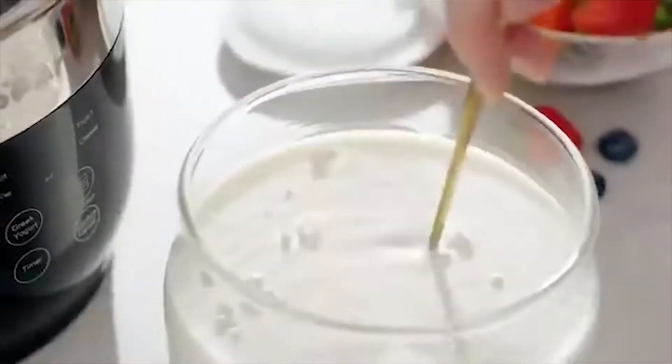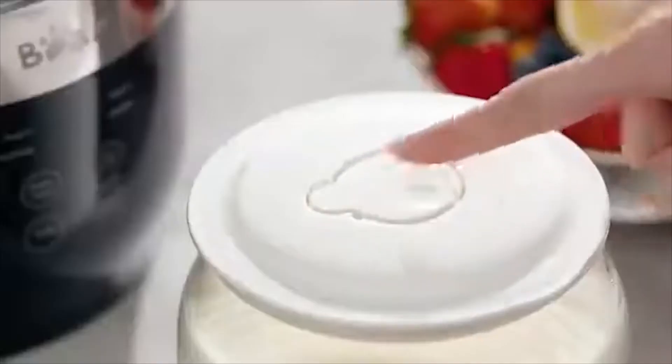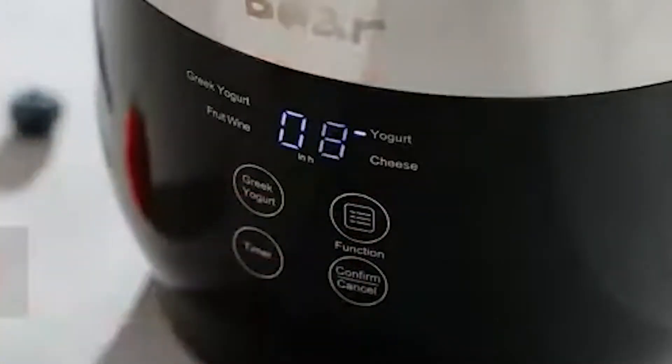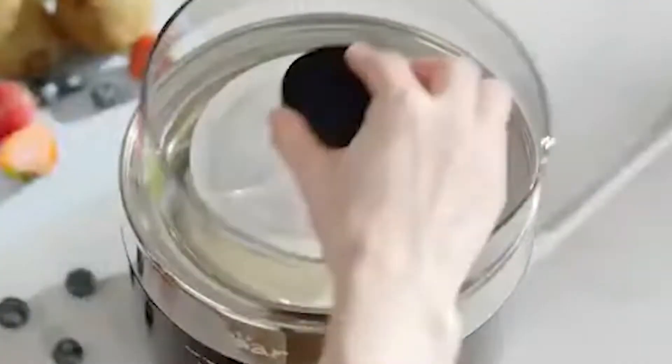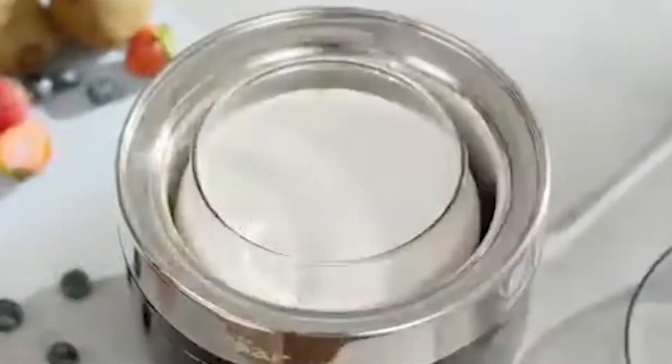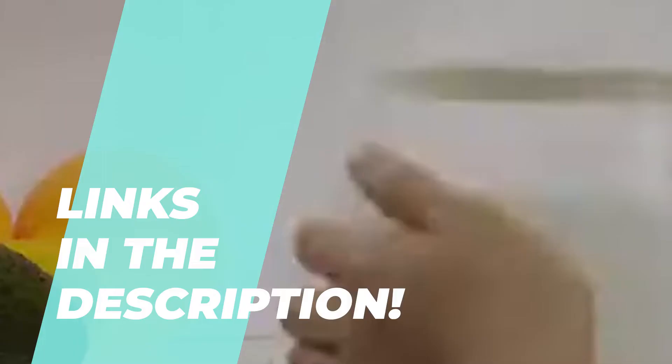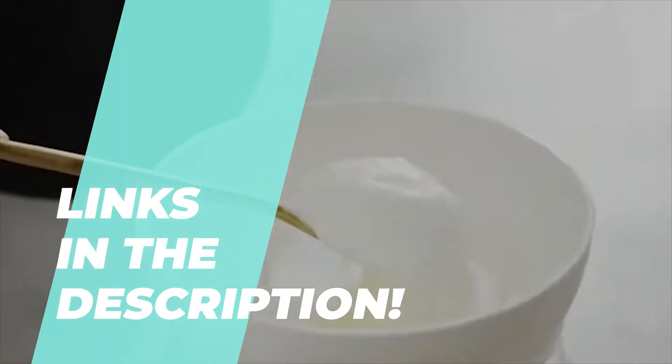The Best Yogurt Makers of 2024: Creamy Concoctions. Confronted with a multitude of products, finding the right one can be challenging, but fret not. We've handpicked the six best products to simplify your decision. Explore the description for additional insights and the latest pricing.